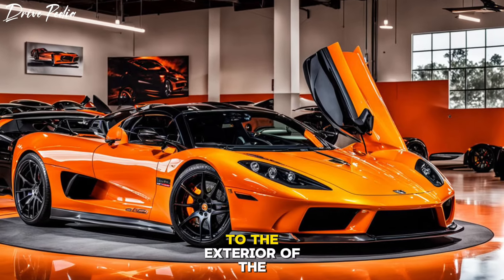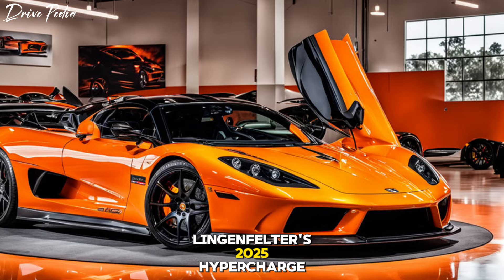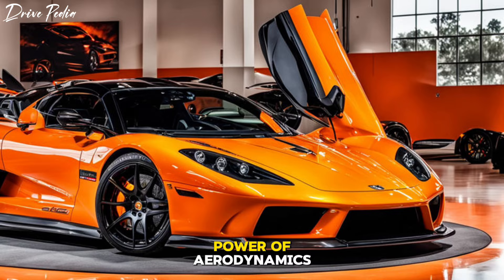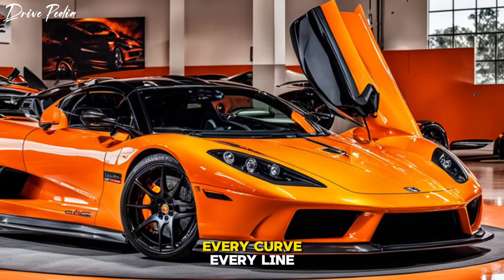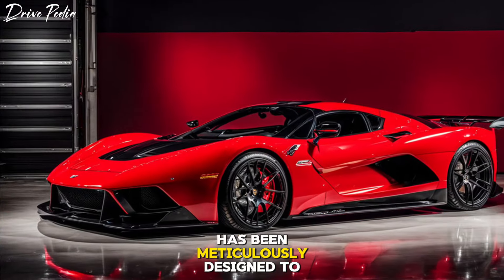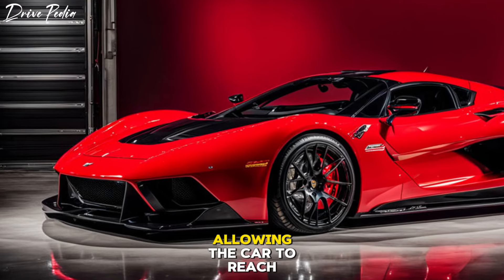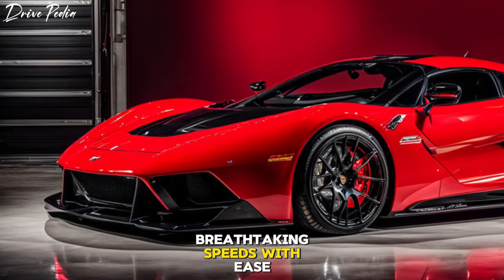The exterior of the Lingenfelter 2025 hypercharged supercar is a testament to the power of aerodynamics. Every curve, every line, and every angle has been meticulously designed to cut through the air with minimal resistance, allowing the car to reach breathtaking speeds with ease.